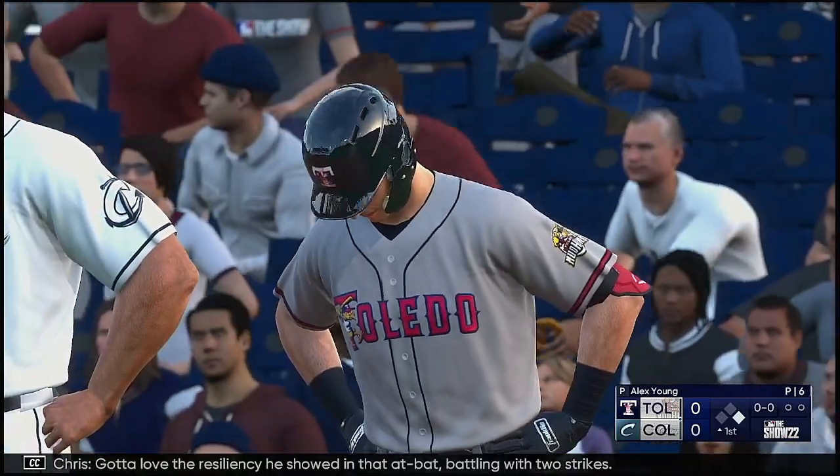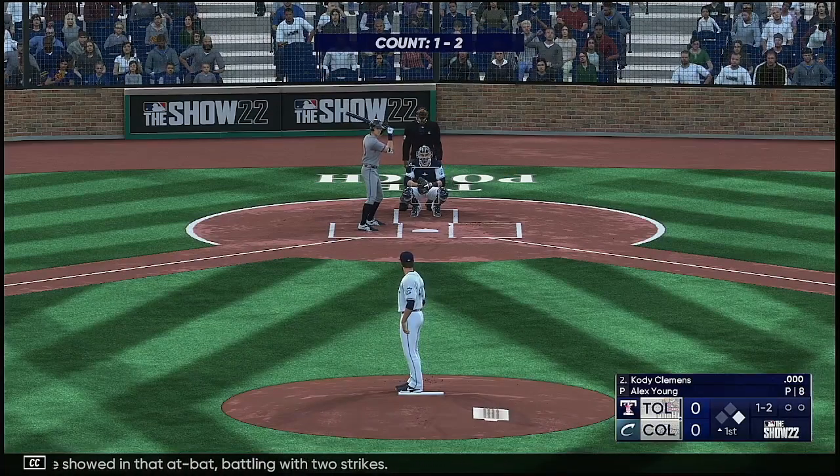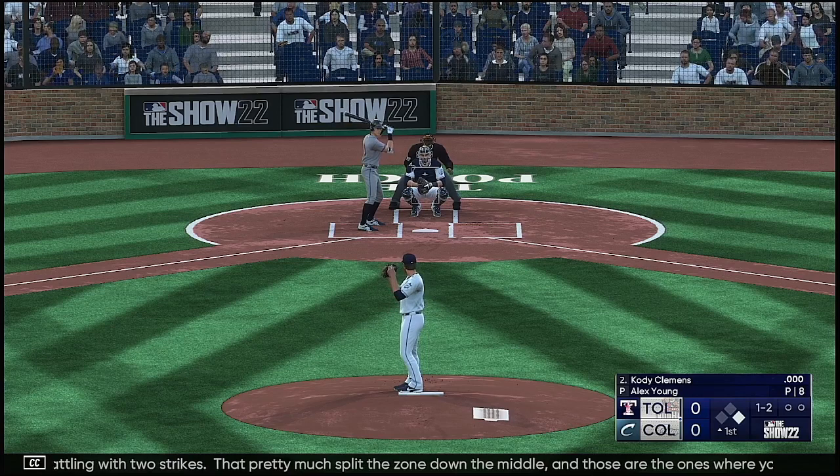Got to love the resiliency he showed in that at-bat, battling with two strikes. That pretty much split the zone down the middle, and those are the ones where you've got to make them pay.